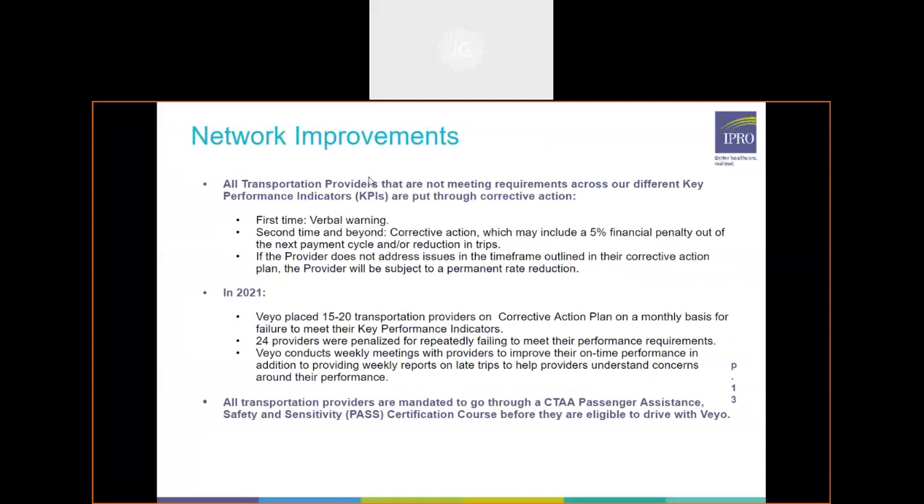Getting into more of the grievance process, we really do hold our providers accountable with their key performance indicators. If they don't meet those, we put them on a corrective action plan. At first that would be a verbal warning. Beyond that, a corrective action plan would be introduced, which could include a five percent financial payout penalty or a reduction in overall trips. If a provider does not address these issues within the outlined timeline, a permanent rate reduction would come in, and if issues persist, possible termination from our network.